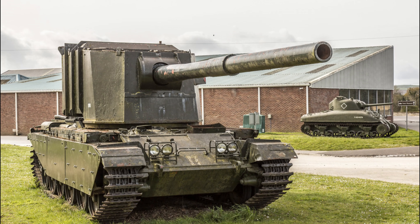Despite these limitations, the FV4005 continued to frighten its opponents with its power and destructiveness. The tank has become a true legend in military history because of its unique and destructive artillery, and remains a rarity that attracts the attention of collectors and fans of military equipment.